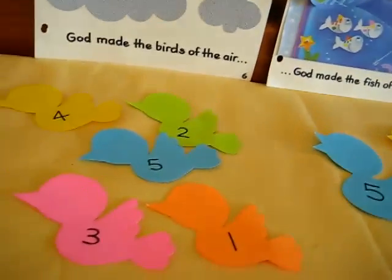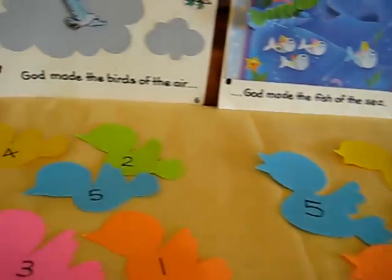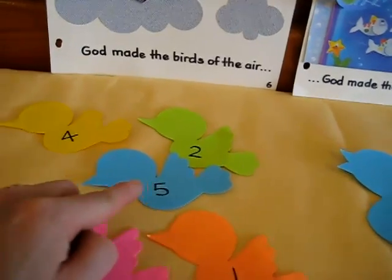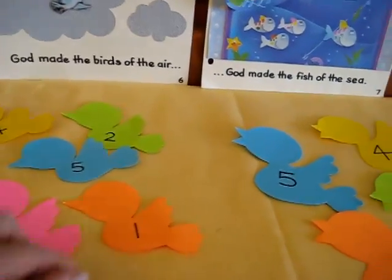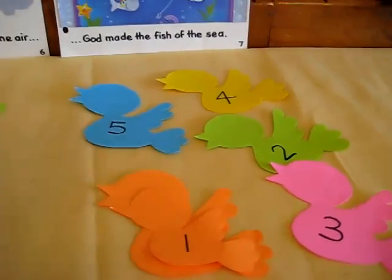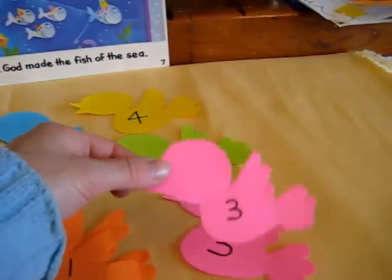And then she had to match her little baby bird to find his mother. This is a good game for colors, if your little one is learning his colors. And I wrote the numbers on mine, that way she can also practice her numbers. She had to read the number and find the mommy — number one, put him with mommy. He found his mommy. Number three, she finds number three mommy.